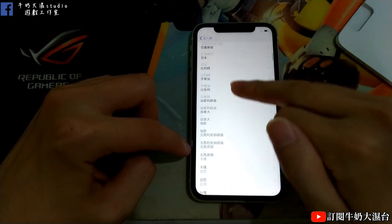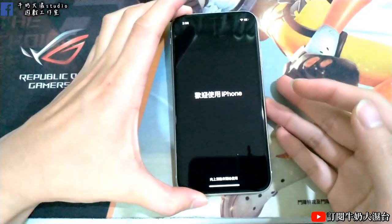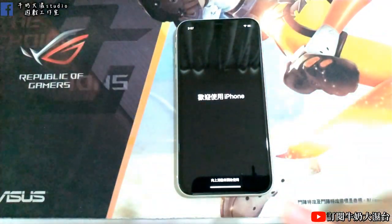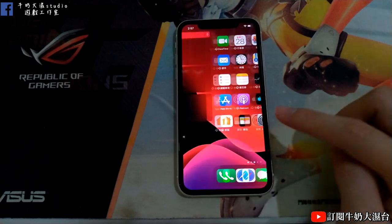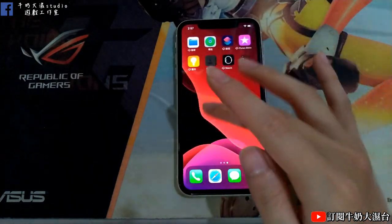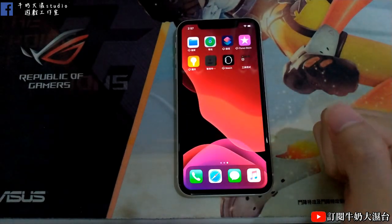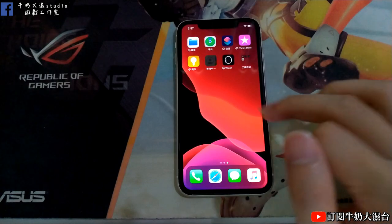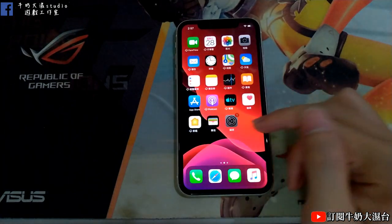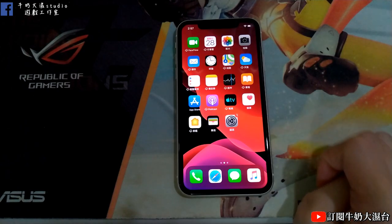進入畫面後先設定台灣地區。其實這一代的更新幅度主要就是鏡頭跟CPU，所以比較有特色的大概就只有拍照了。好，這張是用夜拍模式拍的。